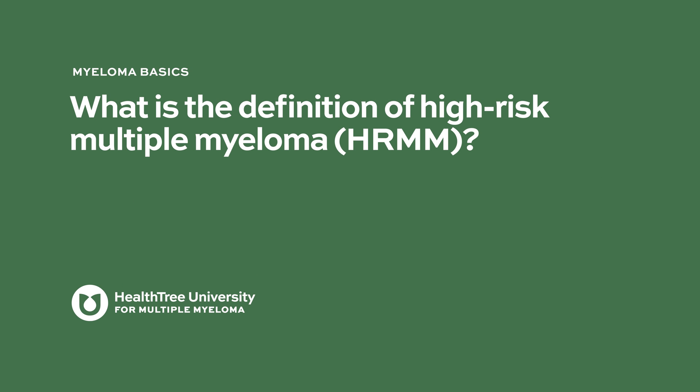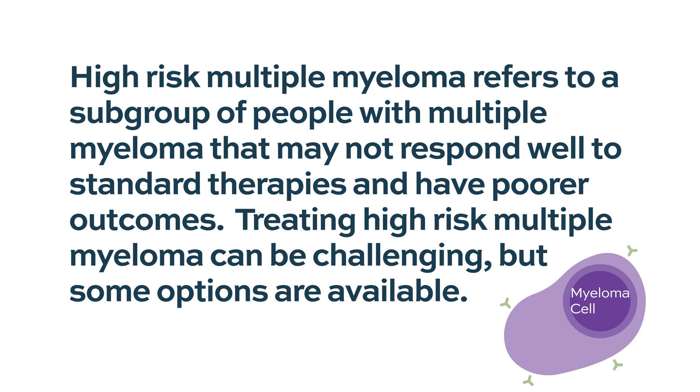What is the definition of high-risk multiple myeloma? High-risk multiple myeloma refers to a subgroup of people with multiple myeloma that may not respond well to standard therapies and have poorer outcomes. Treating high-risk multiple myeloma can be challenging, but some options are available.